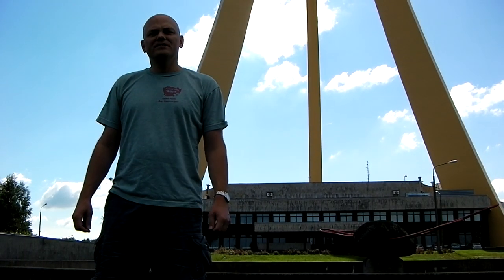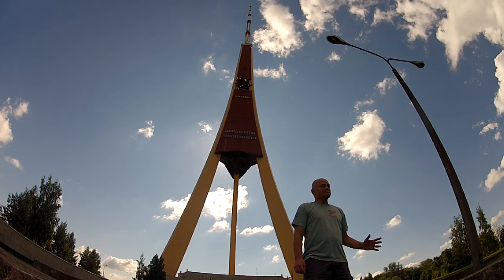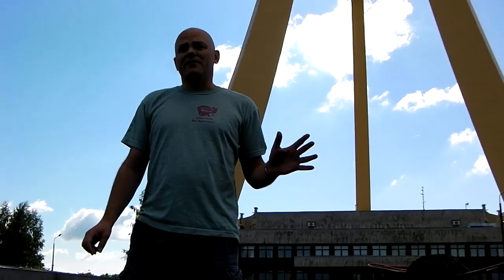Riga in Your Pocket is at the Latvian national TV and radio tower. It's actually located on an island in the middle of the river Daugava. Although lots of tourists go to St. Peter's in old Riga for great views of the city, this is by far much better.